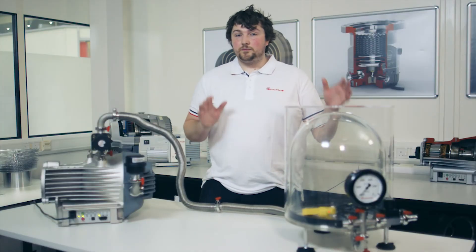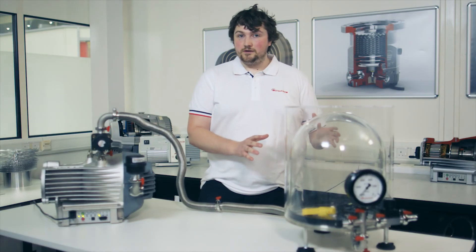So that's been our experiment. We've proved that sound cannot travel in a vacuum. If you are going to replicate this experiment please have an adult present. Thank you for watching.